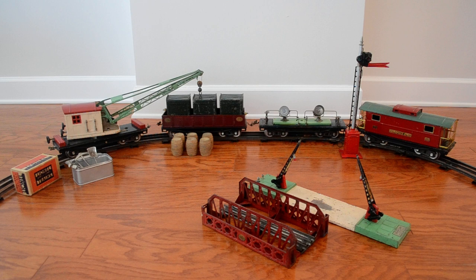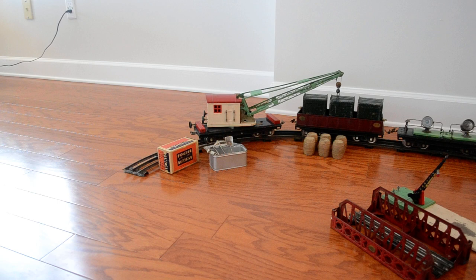Here's a grouping of Lionel pre-war items — some standard gauge and O gauge items that you might find interesting. I'm going to zoom in and pan the camera and describe them one by one.